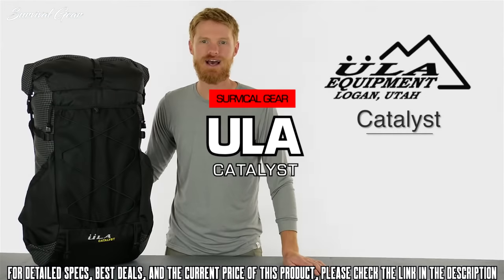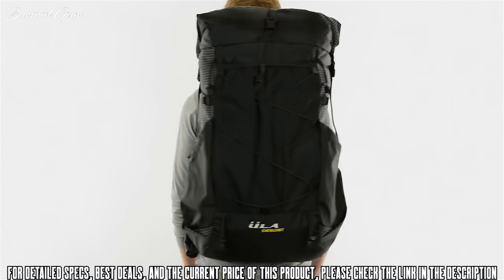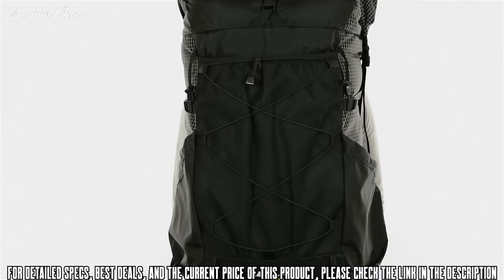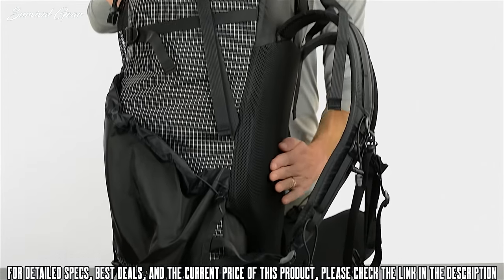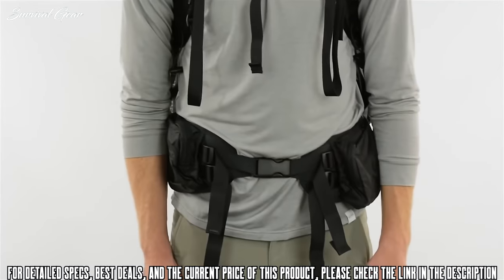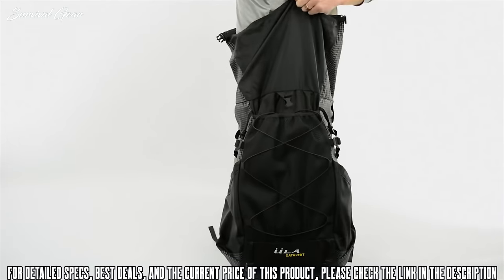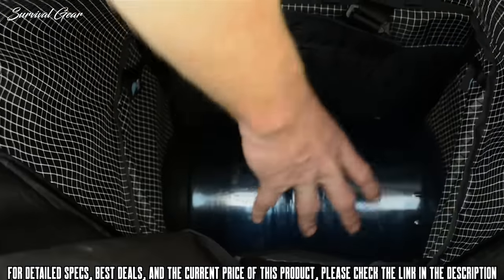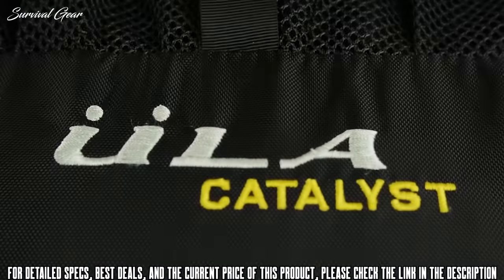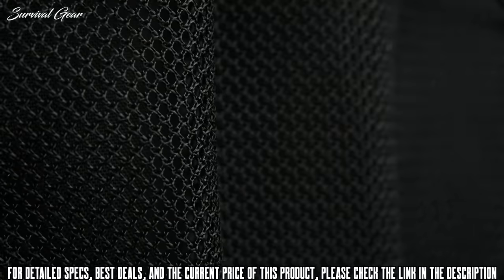A proven workhorse, the ULA Catalyst is ready to carry your heavier loads whenever you hit the trail. As our biggest pack, the Catalyst is a capable hauler with 75 liters of space. The fully padded, comfortably rigid twin-stay frame sheet can handle loads up to 40 pounds. This pack has enough space to stash a bear can like the BV500 horizontally, and even the largest bear can will fit vertically with enough room left over to pack the rest of your gear. The Catalyst is a great option for winter trips and is durable enough to be used as a checked piece of luggage.